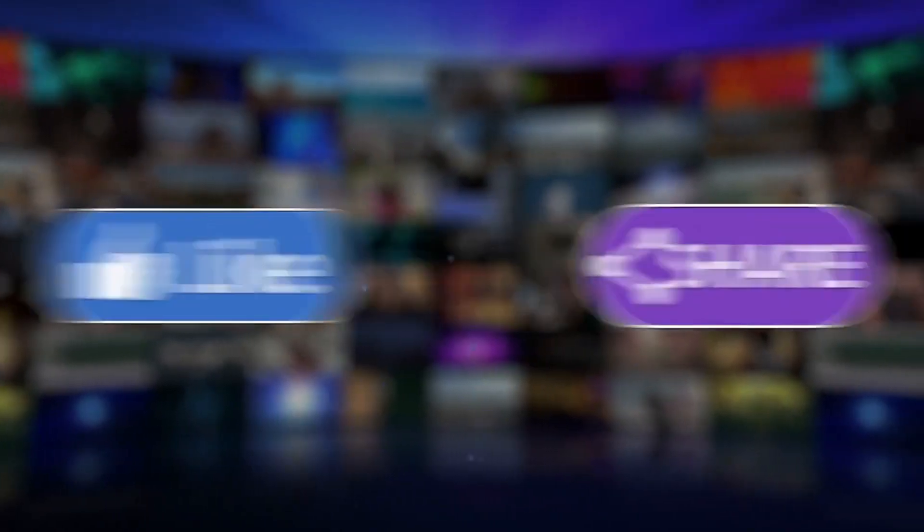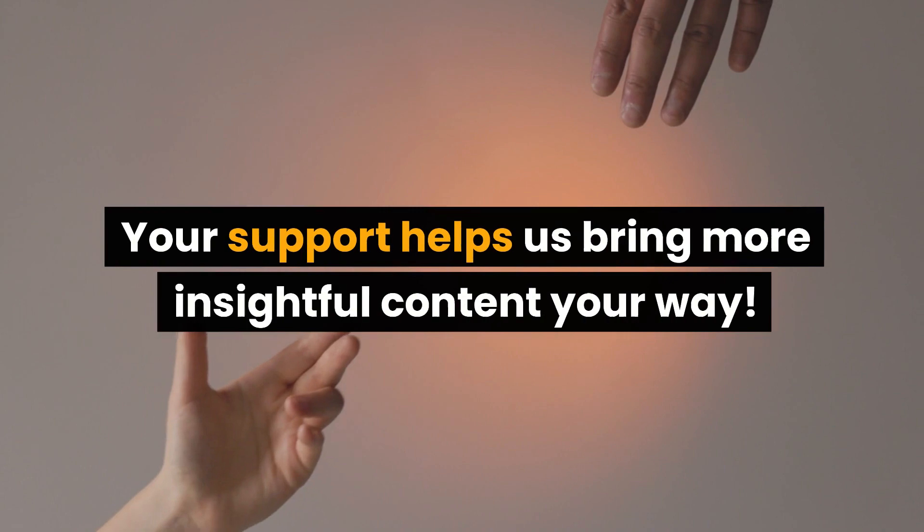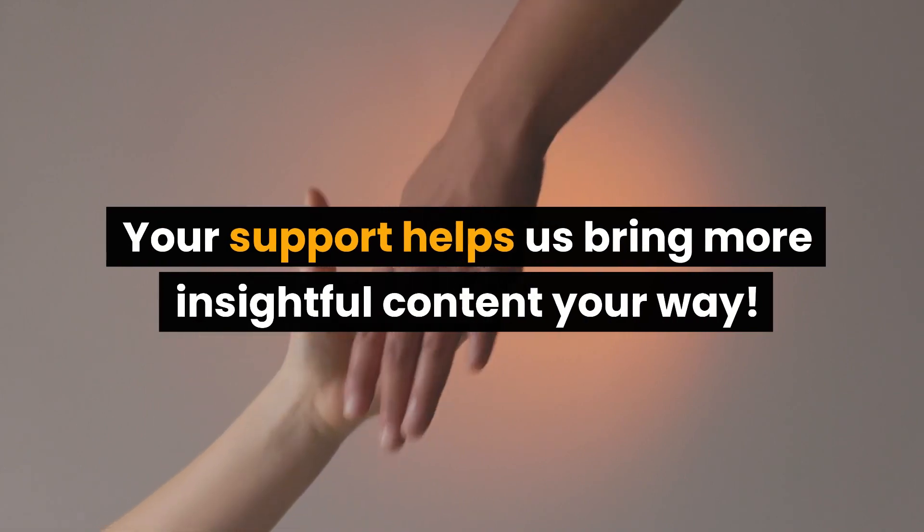If you're finding this information eye-opening, please hit that like button and consider subscribing to Health Watch Daily. Your support helps us bring more insightful content your way.